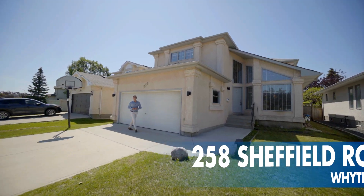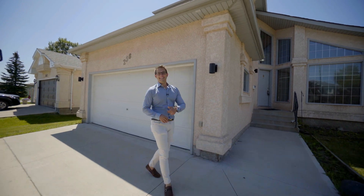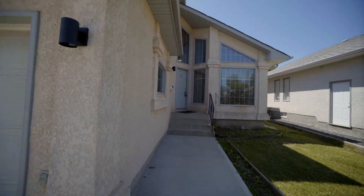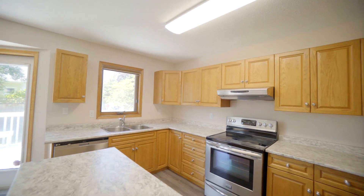Hi, it's Ed Dale with RE-MAX. Today we're in Whiteridge at 258 Sheffield, and we have a gorgeous two-story. Here we are on the main floor of this 1,961 square foot two-story, and this home has a classic floor plan with a formal living room and dining room.